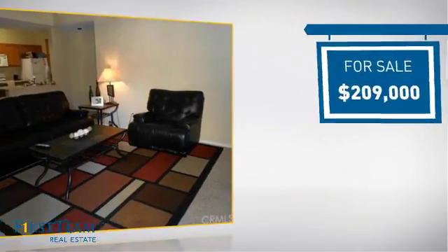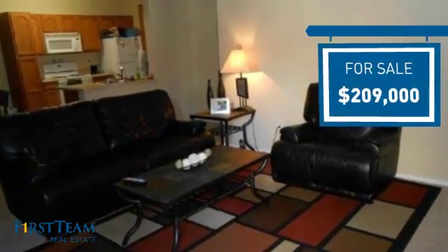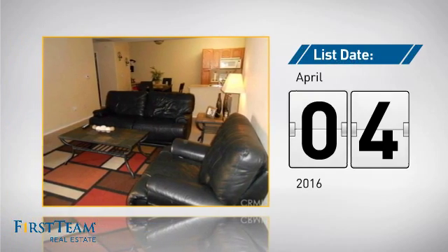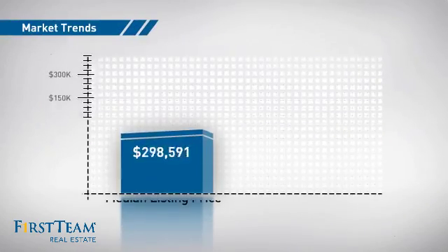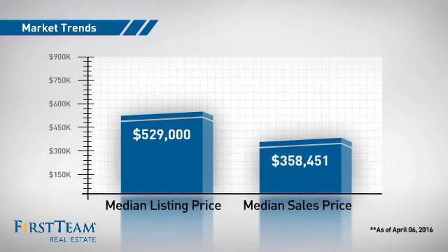Currently listed at just under $210,000, it just went on the market this month. Wondering how it stacks up against the competition? There are now just over 260 homes on the market within this zip code, with a median list price of just over $525,000 and a median sale price of just over $350,000.